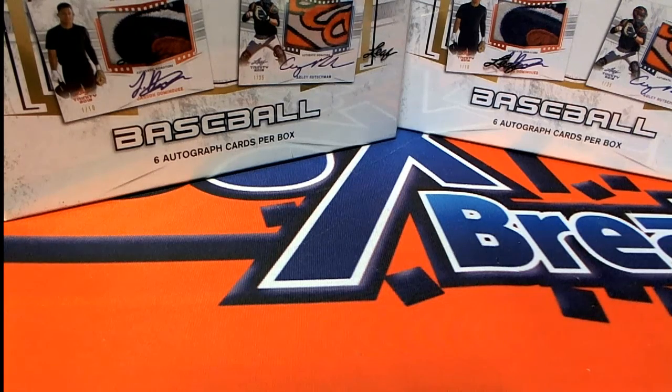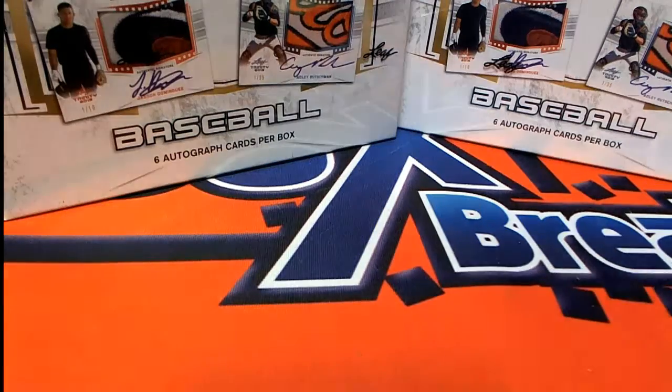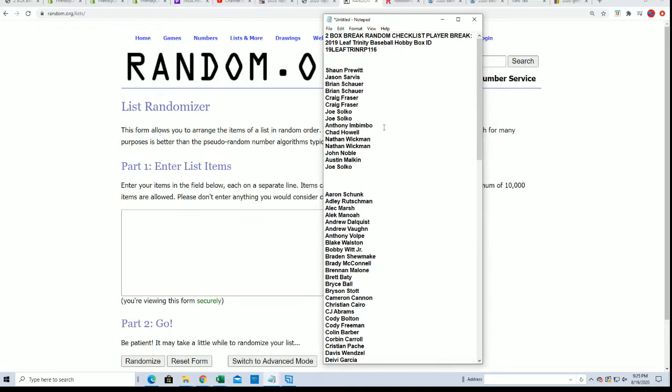It's time for some trading baseball. We got a two-box break. We're going to be looking to hit something big — let's find it.